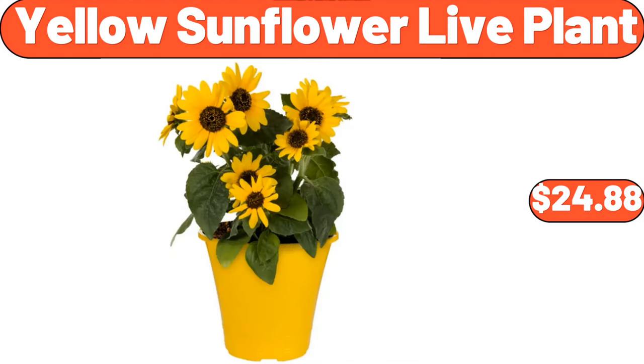Yellow sunflower life plant, $24.88. Yes, we've reached the end of another video. Thank you so much for watching it through. I really appreciate it. Take care of yourself. Goodbye.